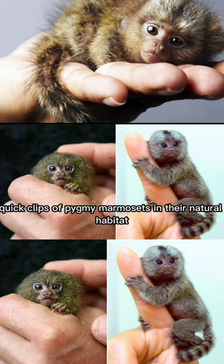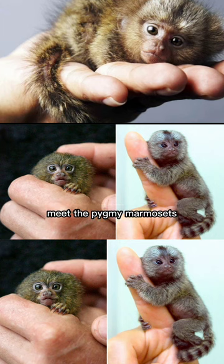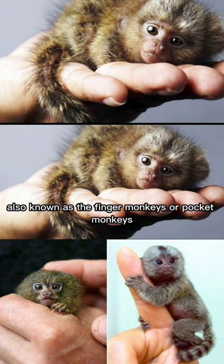Quick clips of pygmy marmosets in their natural habitat. Meet the pygmy marmosets, also known as the finger monkeys or pocket monkeys.